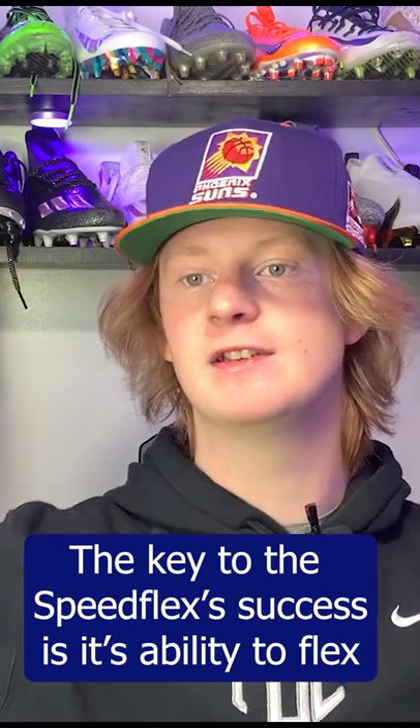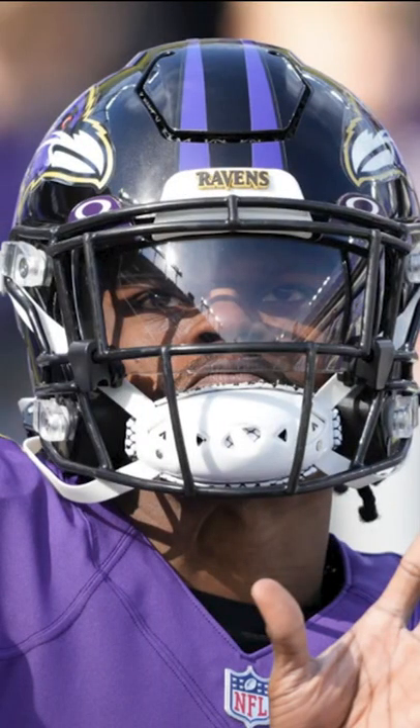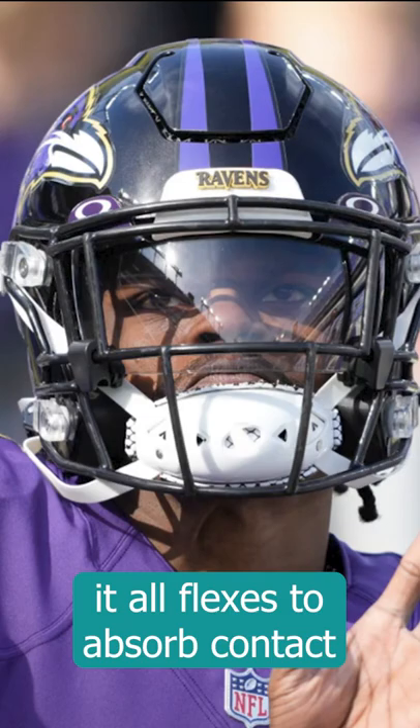The key to the Speedflex's success is its ability to flex — hence the name Speedflex. It has a flex panel, and the face mask also flexes to absorb contact and keep it from getting to your brain.